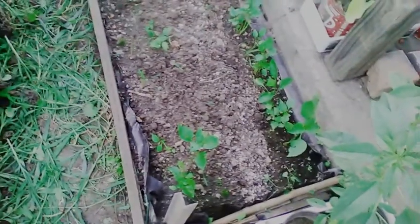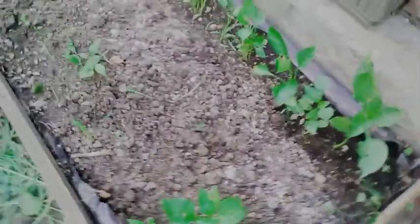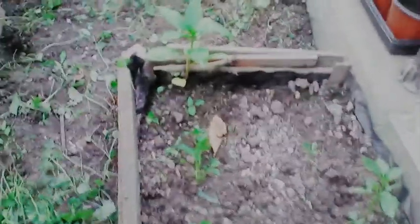It's July the 26th, 2019 in Southern Illinois, Zone 6. This is what the pepper grow bed looks like after it's been weeded out. Finally got it taken care of, cleaned up. We lost quite a few of them, but we still got a good amount, so I'm okay with that.